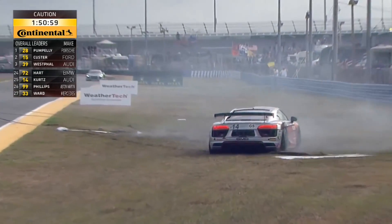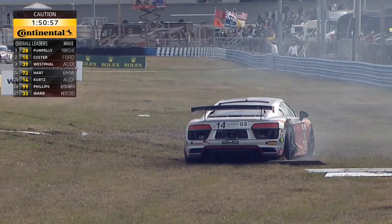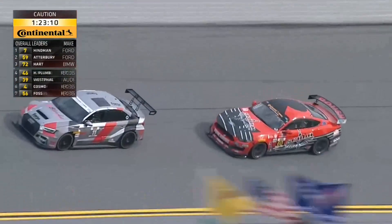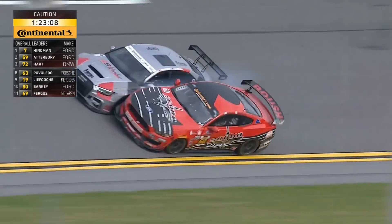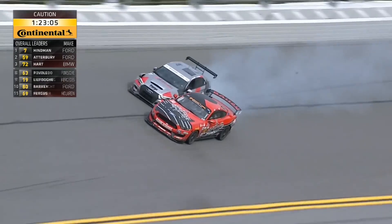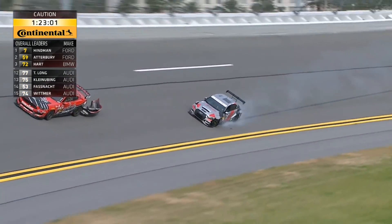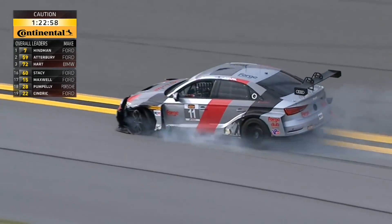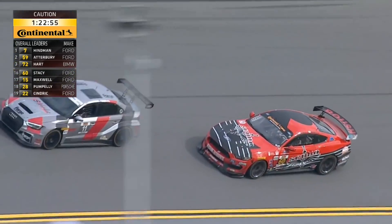Massive damage for the Mercedes — the radiator is sitting just behind the front of the car, significantly damaged, and it's also popped. We have a full course yellow, so we should have a lot more pit action. A reporter is heading down to see the red Mustang with the rear hanging off.